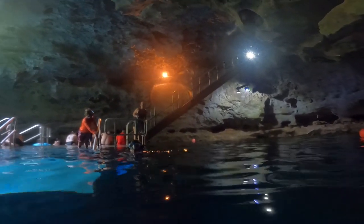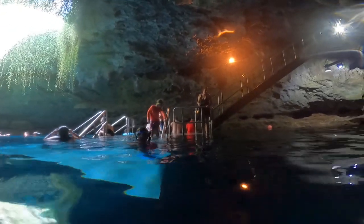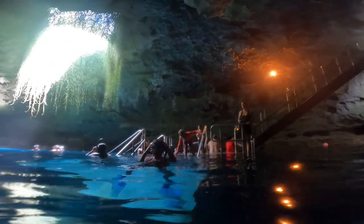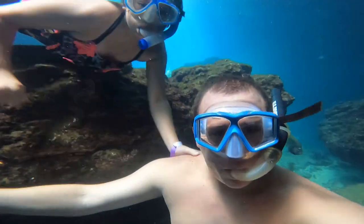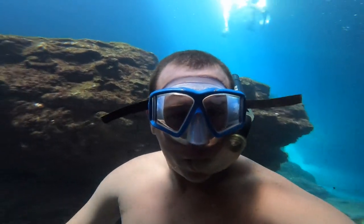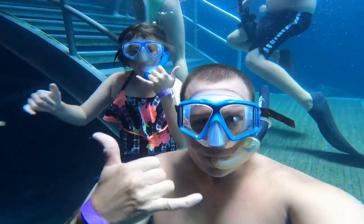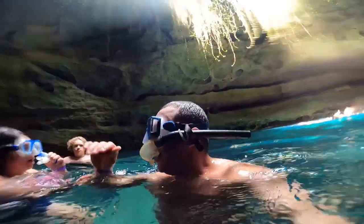Glad we did it, Shannon? I found a really good picture spot if you want to take a picture. You want to take a picture? Yeah. Alright, hold on. I got water in my mouth the first time. Did ya? Sorry.